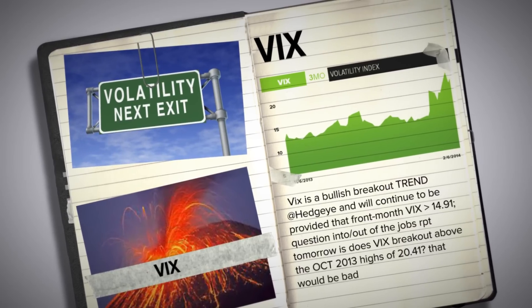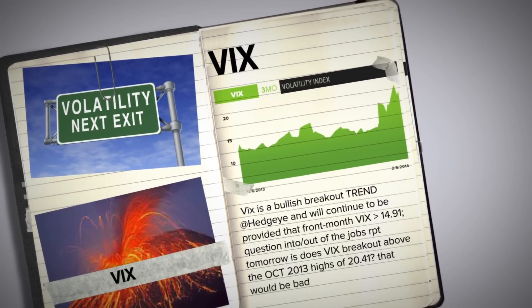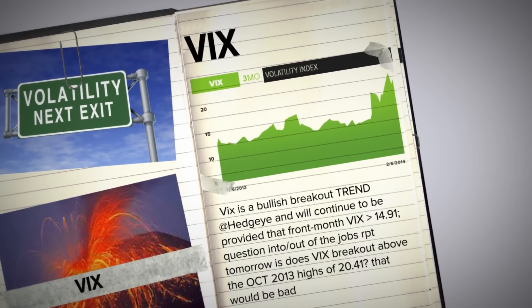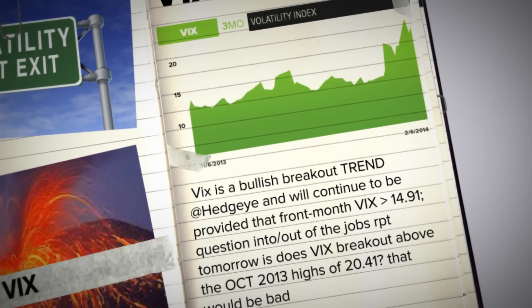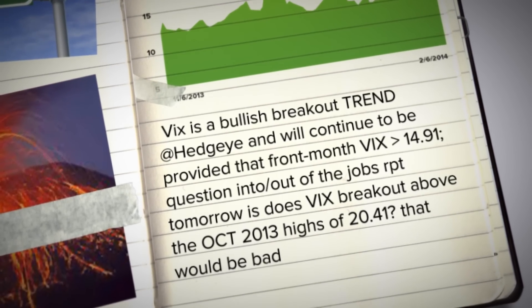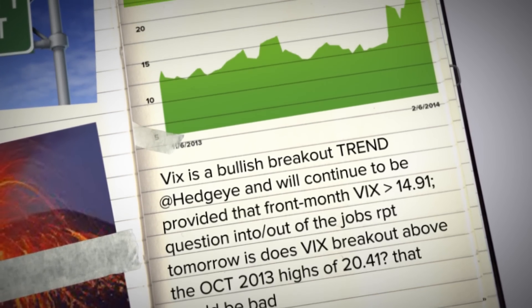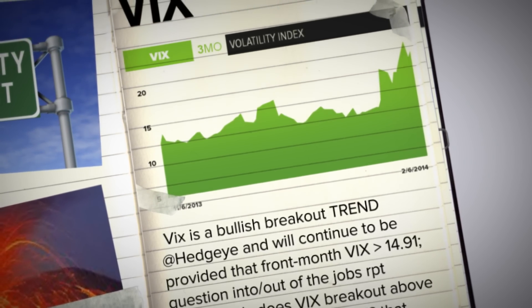Volatility would have to break. Front month VIX would have to break 14.91 on our intermediate term trend signal to get volatility — or fear, however you want to label that — out of the way. Fear is obviously very bullish right now, and we're going to stay with that. We don't want to get whipped around, so you want to use the VIX risk range alongside our S&P 500 risk range to risk manage market beta day-to-day as you get these bounces.